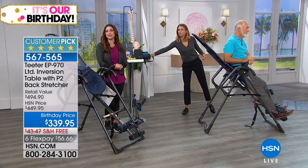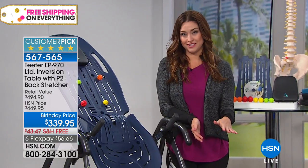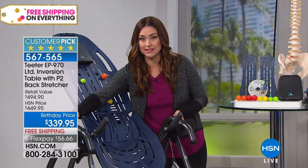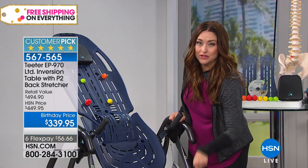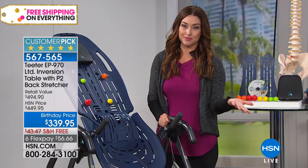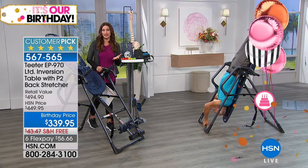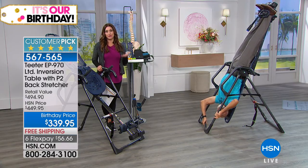Everything you're getting here is the only UL listed table for safety on the market. Five-year warranty. Only here at HSN do you get all the upgrades like the $70 handles, the comfort grip — more than $100 value — ready to go at 85% assembled at your door. Plus the backstretcher today. We've made it so easy with a 30-day money-back guarantee — and when you keep it, you have peace of mind with that five-year warranty.